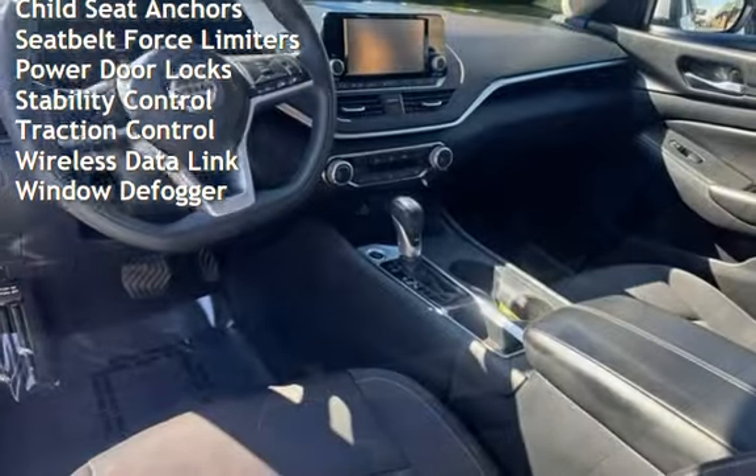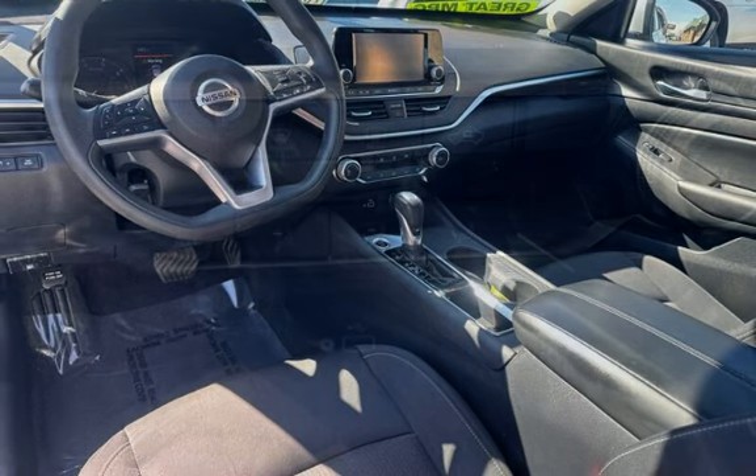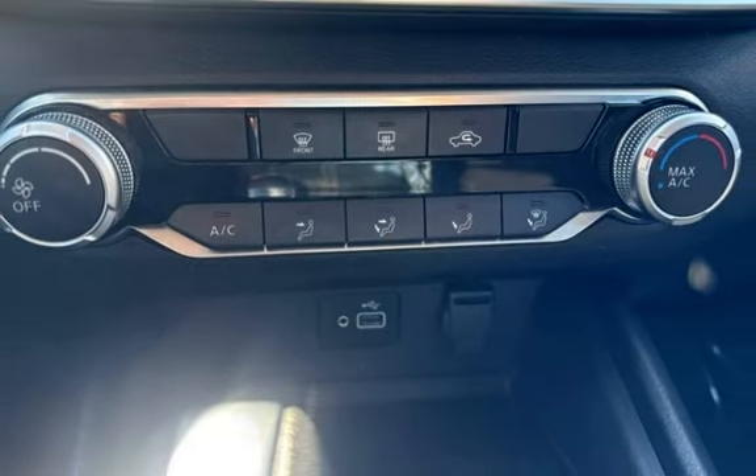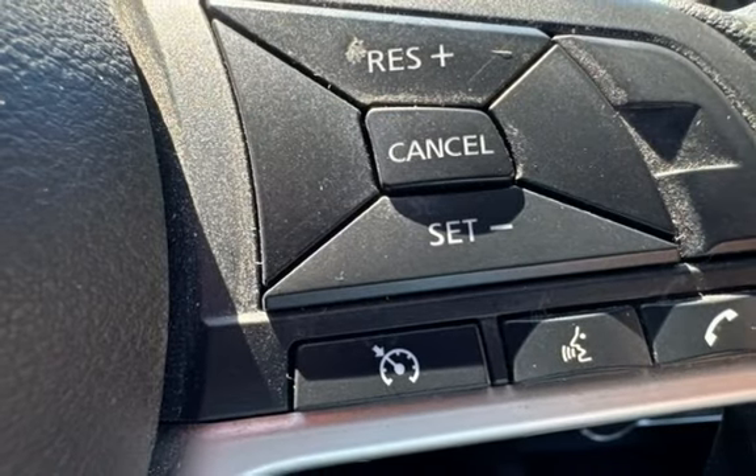Battery saver, digital odometer, external temperature display, child seat anchors, seat belt force limiters, power door locks, stability control, traction control, wireless data link, and window defroster.